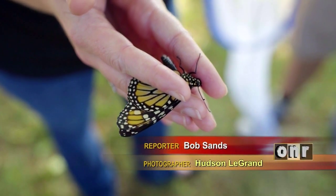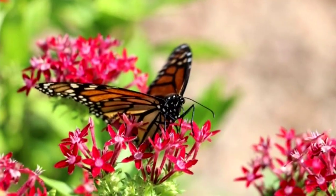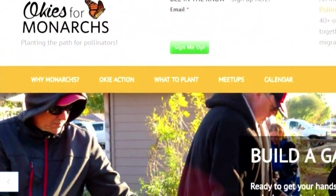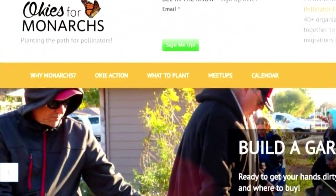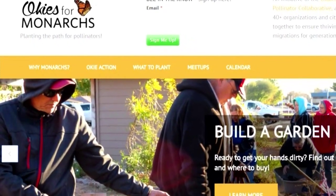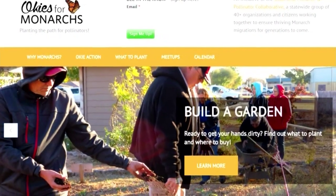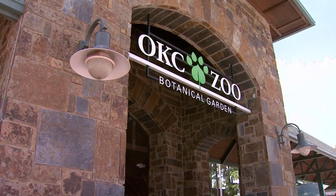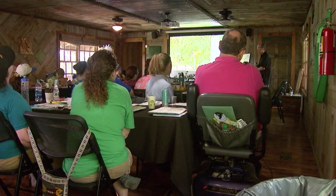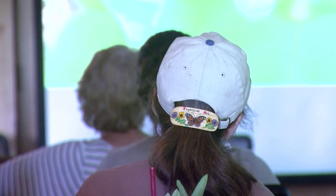There are numerous organizations and even state agencies already working to stabilize and increase monarch butterfly populations. Okies for Monarchs has 48 organizations working together with 28 demonstration gardens, 85 registered monarch projects, and 9 Oklahoma mayors who have signed the monarch pledge. The Oklahoma City Zoo already has a butterfly habitat and is hosting experts from the National Wildlife Federation who have developed the Monarch Heroes curriculum.